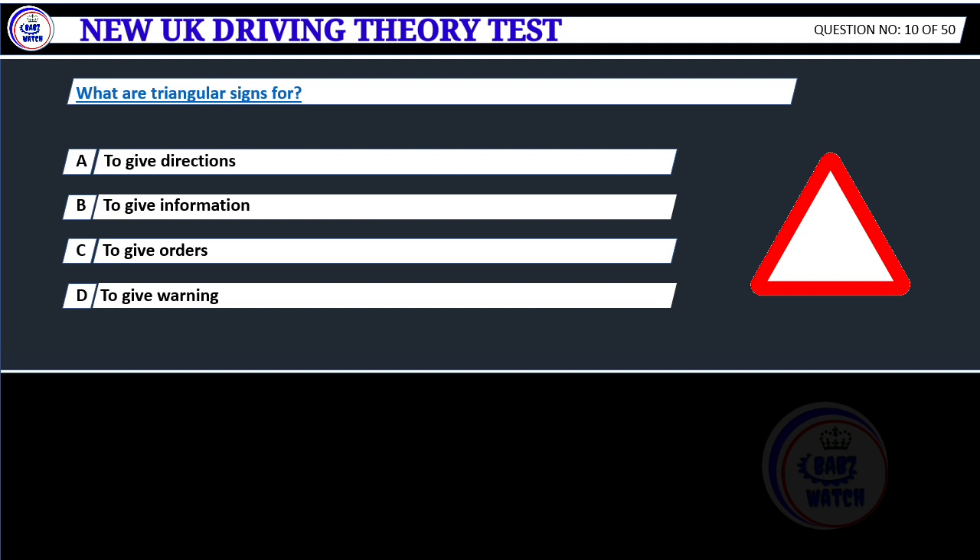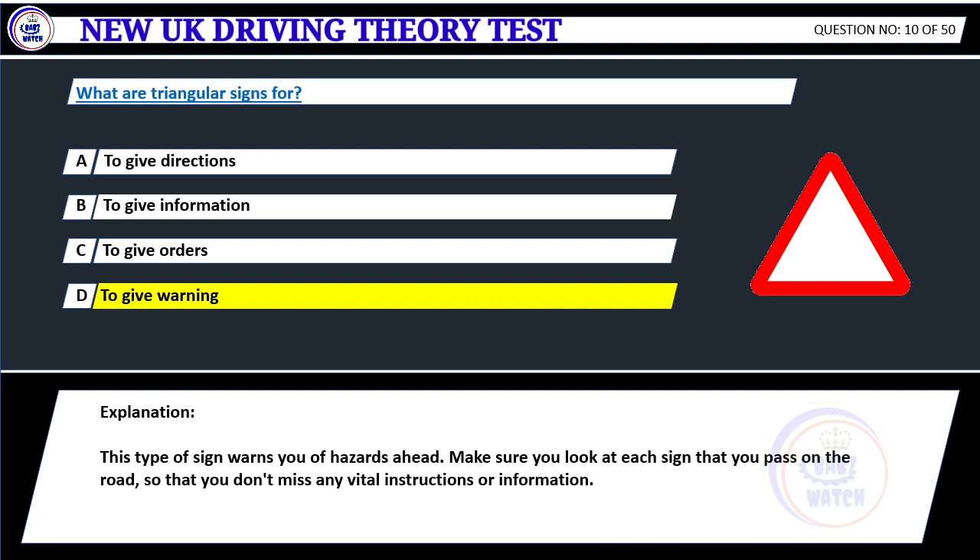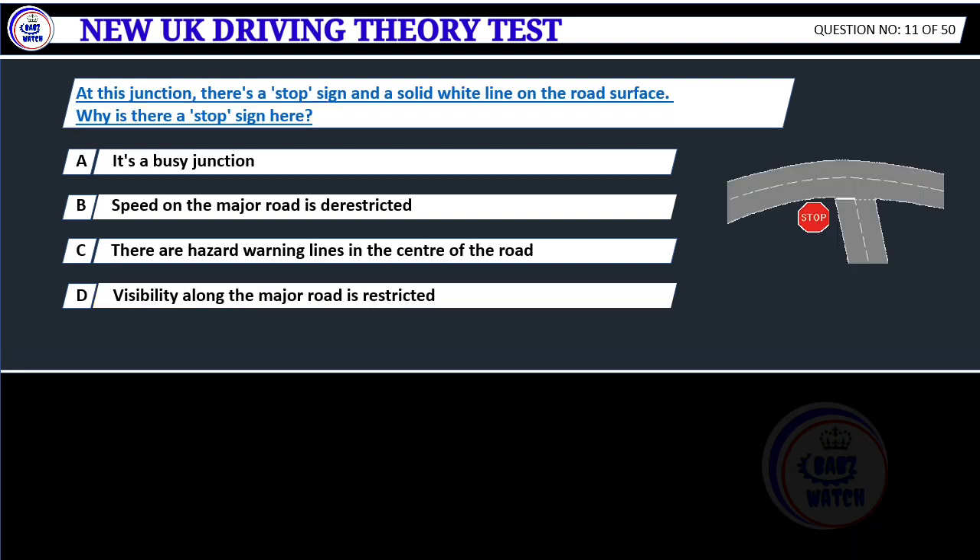What are triangular signs for? A. To give directions. B. To get information. C. To give orders. D. To give warnings. Correct answer D: To give warnings. This type of sign warns you of hazards ahead. Make sure you look at each sign that you pass on the road, so that you don't miss any vital instructions or information.